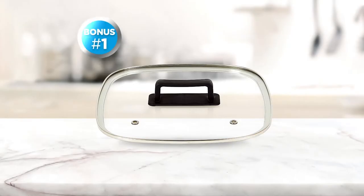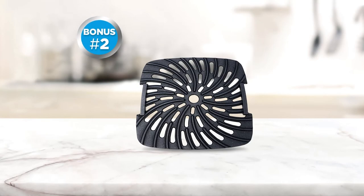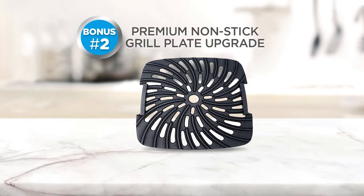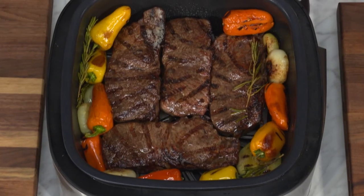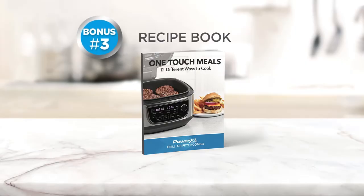But wait — if you order today, you'll also get three bonuses. Bonus number one: the tempered glass cook-and-look lid. Bonus number two: we'll upgrade you to our premium non-stick family-size grill plate, perfect for bold dramatic grill marks on steaks and chops. And bonus number three: Eric's one-touch recipe book.